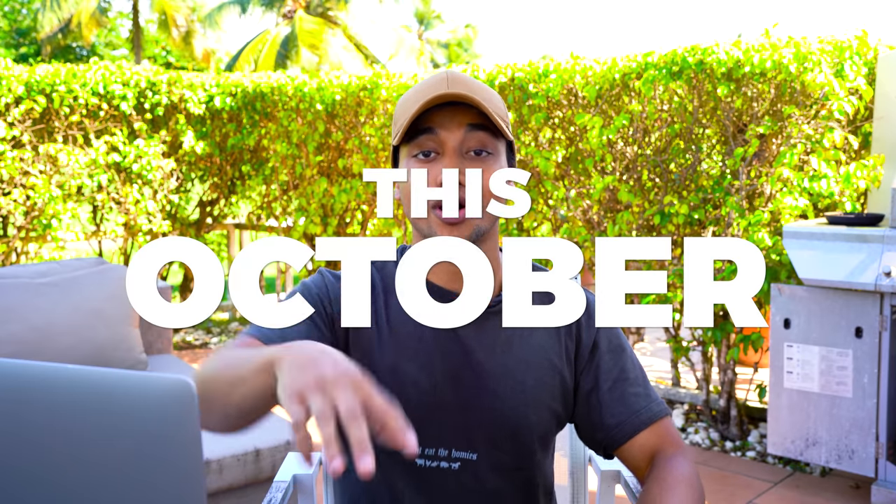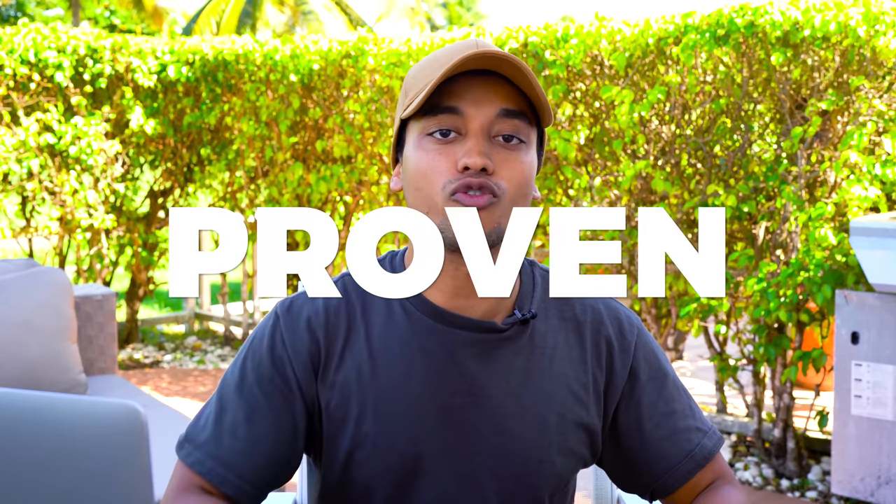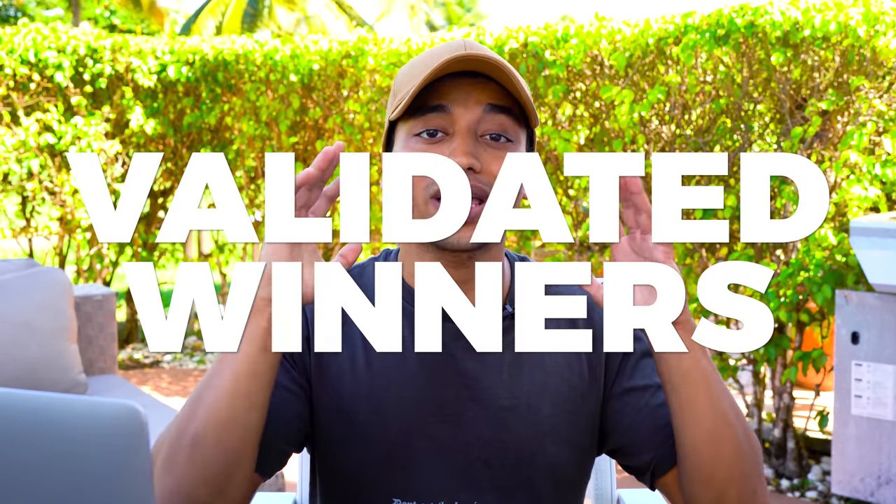What's going on guys, today I'm going to be sharing with you the top 10 products that you need to be selling this October. Each one of these products is proven and validated winners that are making thousands of dollars per day in sales right now. Q4 is right around the corner and this is your best shot at getting a successful product off the ground.